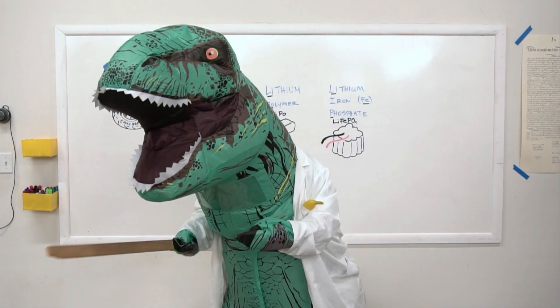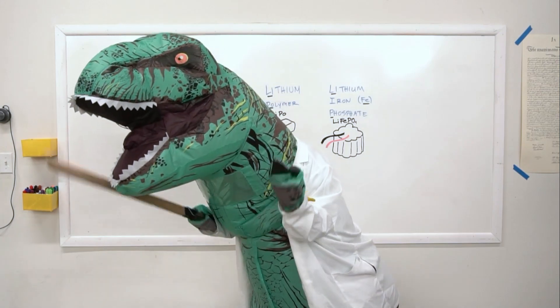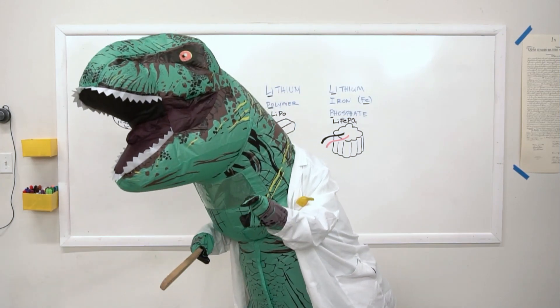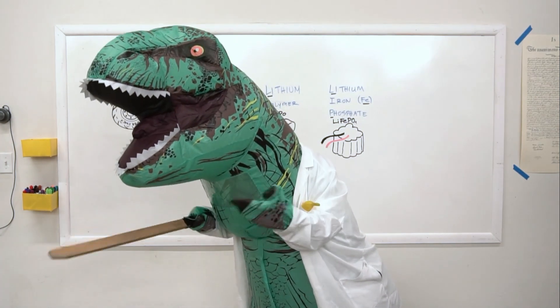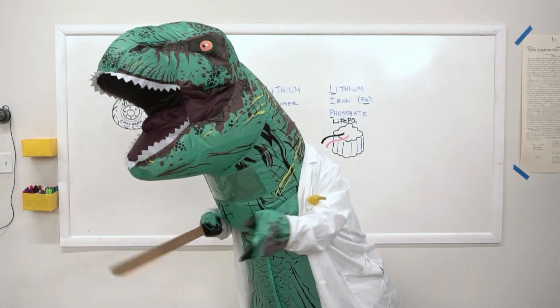How thick are the battle box walls? About tree-fitty. The lower panels are one and a half inch polycarbonate laminate, while the higher panels are slightly thinner. Polycarbonate is the same material used in hurricane shutters and bulletproof glass.